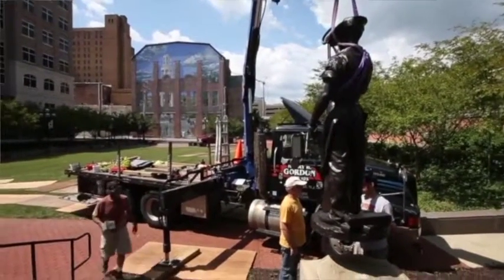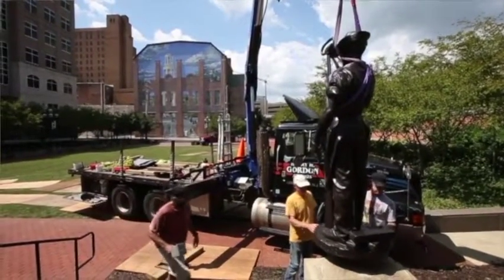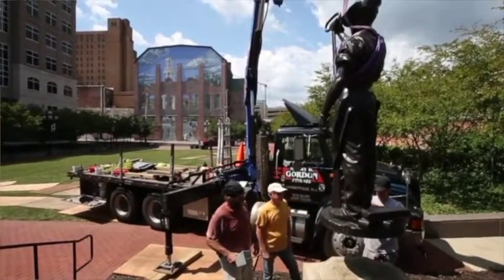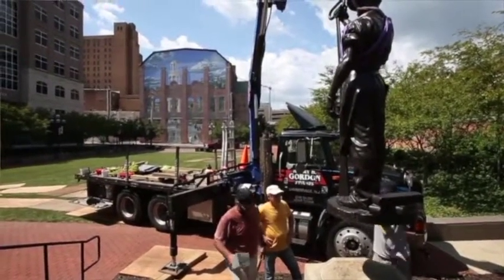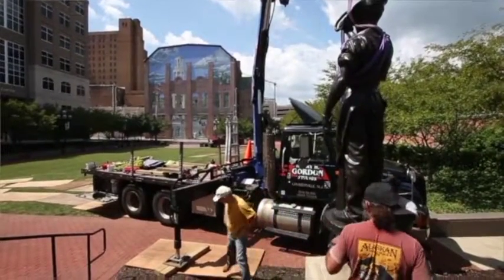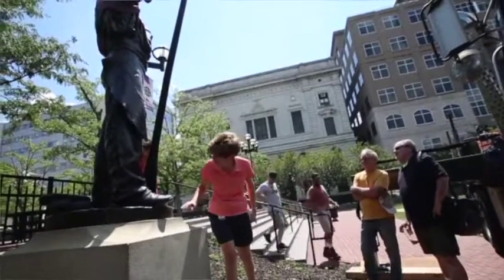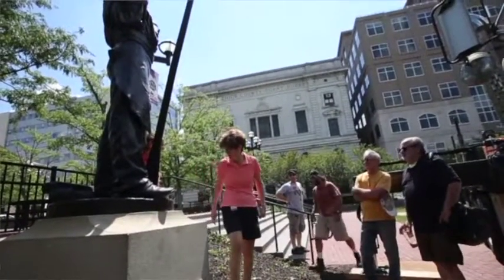One was actually a puddler — the model for which was actually a Bethlehem Steel worker who was sent to Paris to be the model for these sculptures. They were commissioned in 1902 when Charles Schwab commissioned his house on Riverside Drive in New York City. And they were completed in 1903.